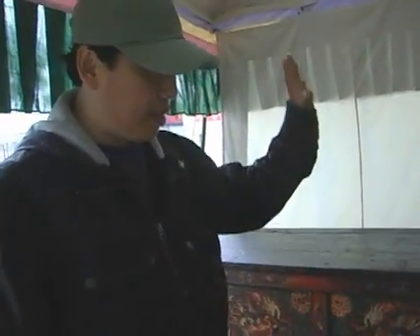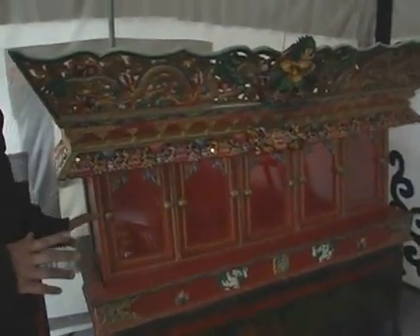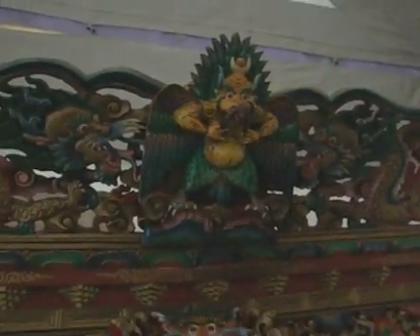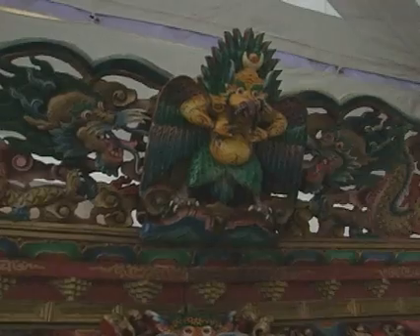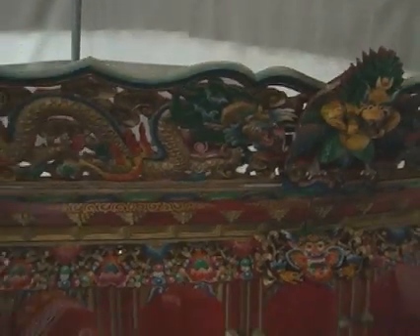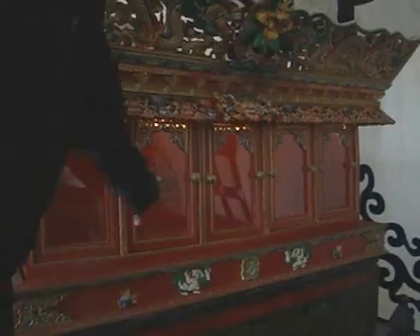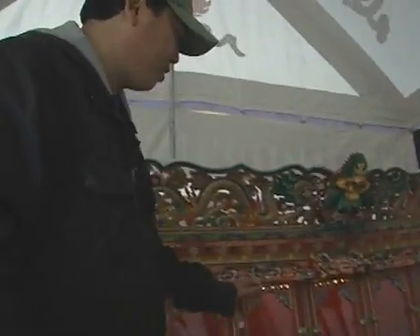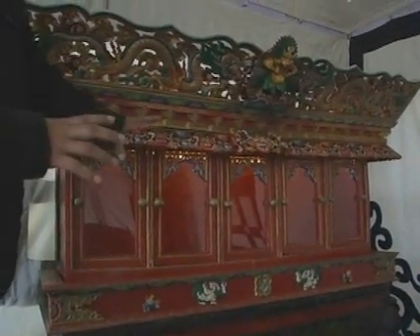And this is a shrine altar. You will see this in every Tibetan family because Tibetans are very religious. So you will see this setting in any Tibetan family. Right now I'm in the process of setting up this setting for tomorrow — it's a big day. I'm not totally done because I have to set up all the statues of Buddhas and everything. But this is pretty much done for the outside. Inside I have to set up tomorrow since those are very valuable.